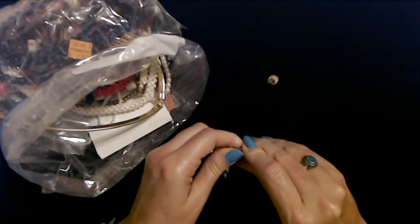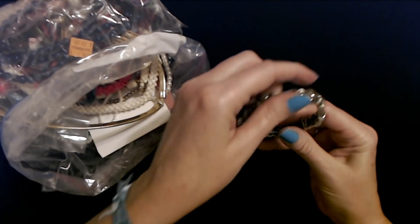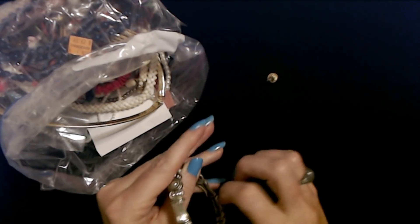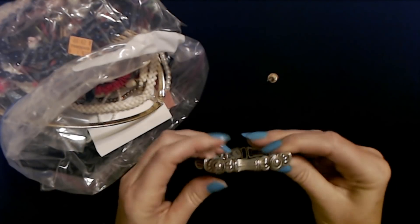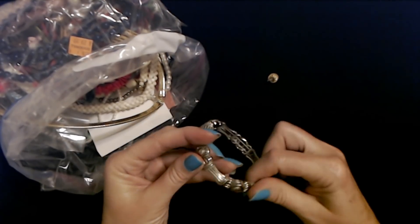Sometimes clasps are loud, but that one's not loud. That's really pretty. I don't know who made it, but that's beautiful. This is nice. It's flexible - you see, it's not like a bangle, but it's not stretchy. It's really pretty. I'm kind of tempted to keep it.